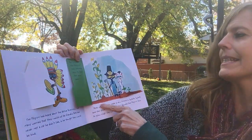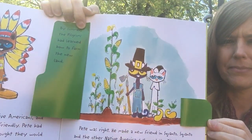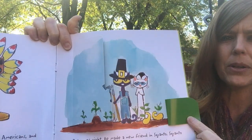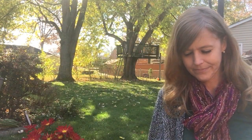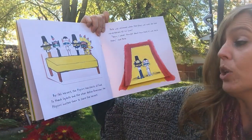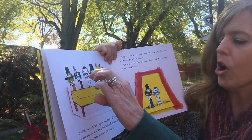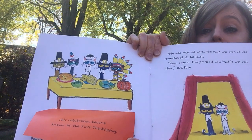By summer, the pilgrims had learned how to farm on the new land. In the spring there were tiny sprouts — see the tiny sprouts in the spring? And then by summer, big squash, big corn. By the fall harvest, the pilgrims had plenty of food. To thank Squanto and the other Native Americans, the pilgrims invited them to share the harvest. This celebration became known as the first Thanksgiving.